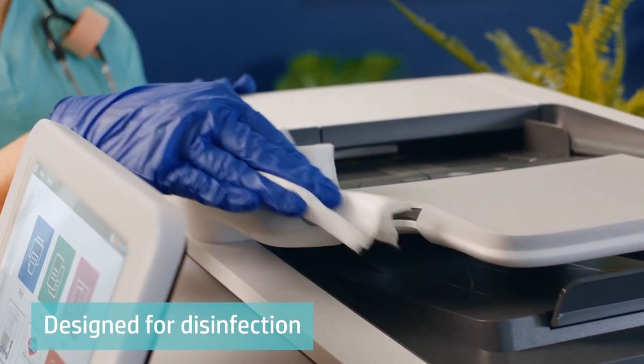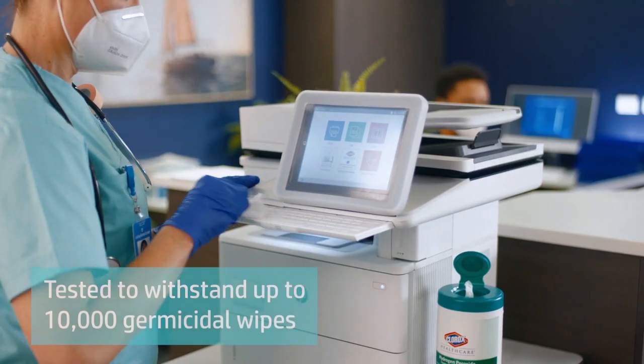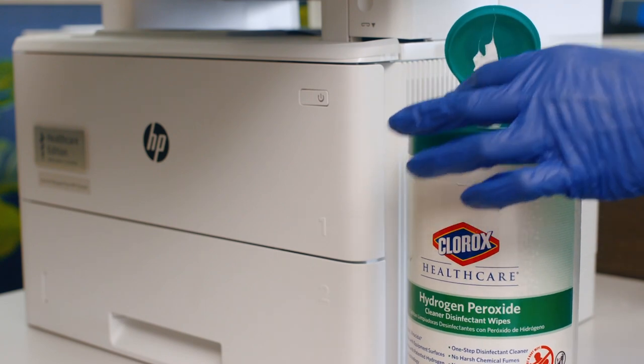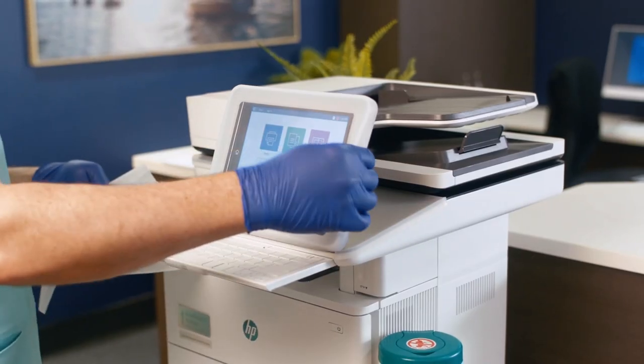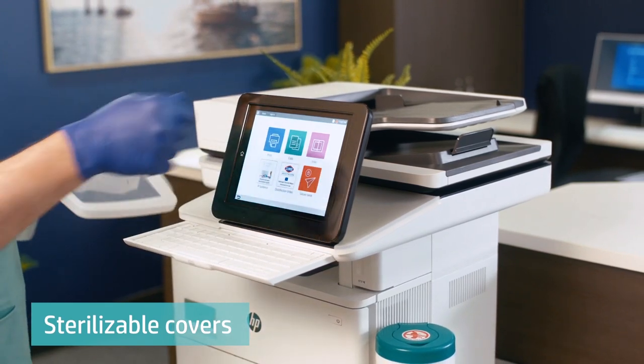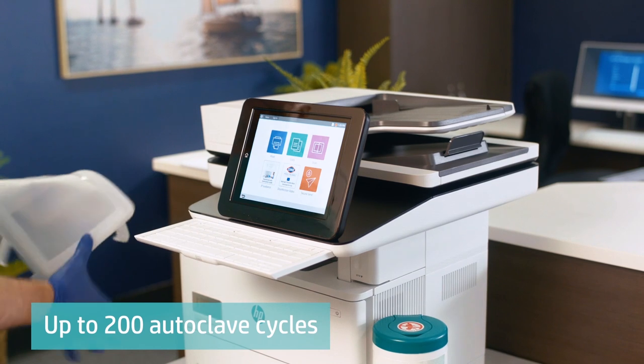HP Healthcare Edition printer surfaces are designed for repetitive disinfection. They're tested to withstand up to 10,000 wipes with disinfectants, like Clorox Healthcare germicidal wipes. And every HP Healthcare Edition printer includes silicone covers for high-touch areas, easy to remove for sterilization in a standard autoclave or thermo-disinfector.